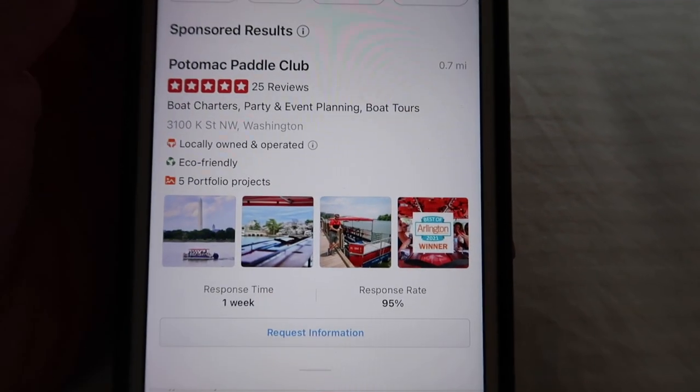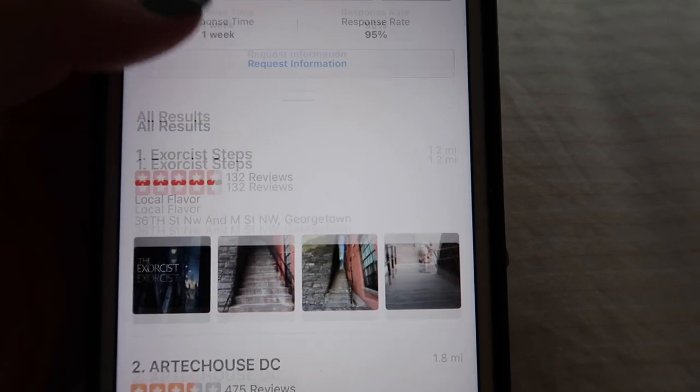Things to do... oh, the Exorcist Steps! The location of the steps from the Exorcist is walking distance from here.